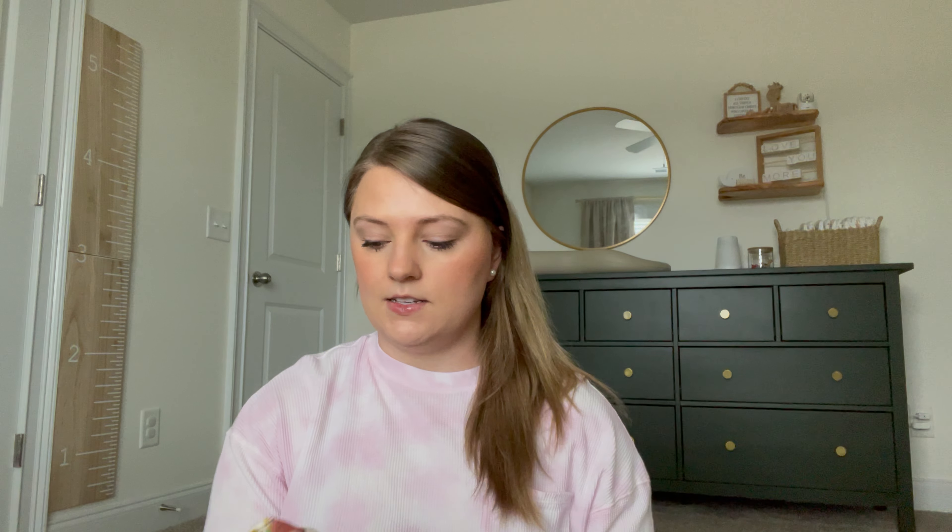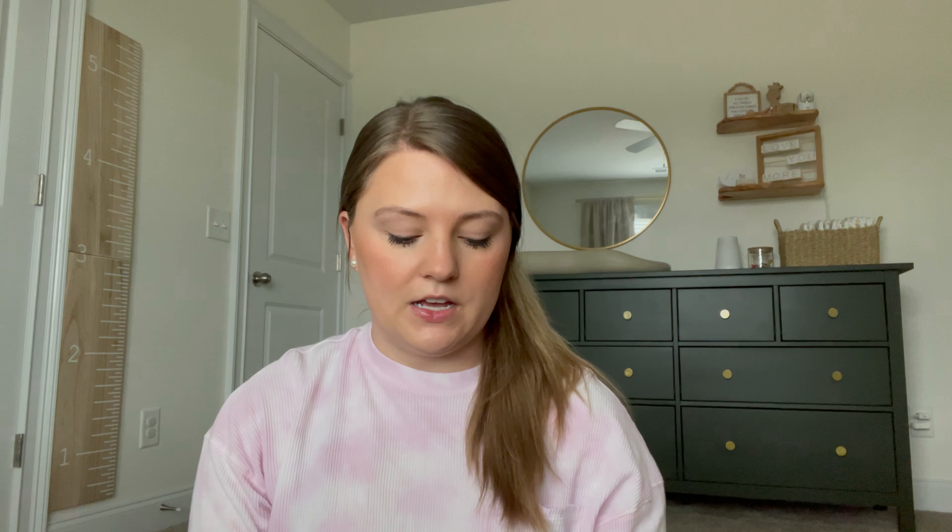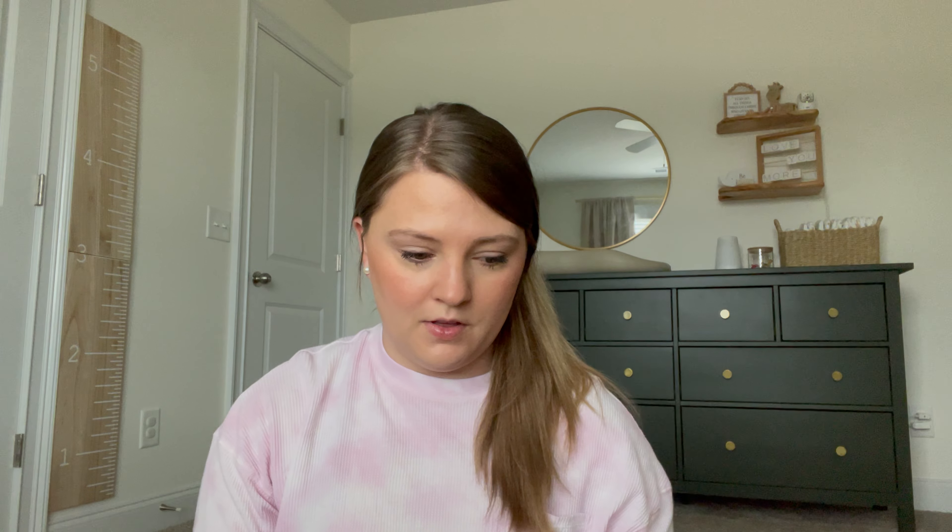The next item is this little linen romper. I hope this fits — he's in between sizes and this material doesn't stretch, so if it doesn't fit I'll return it. It has a cute pattern with primary color bugs on it. He runs hot and we live in the South, so I love that this is a very light and breathable material for summer.